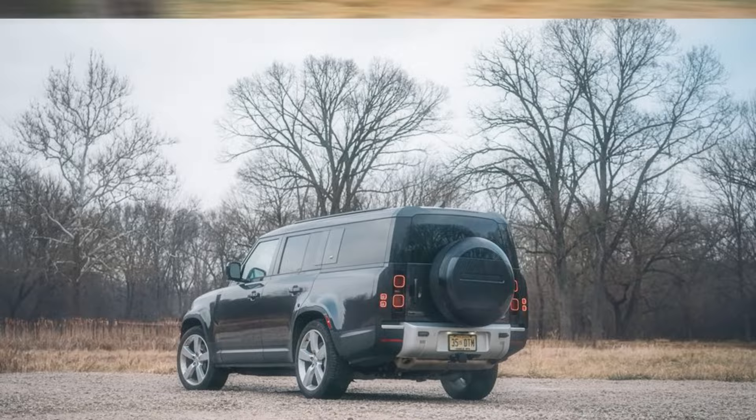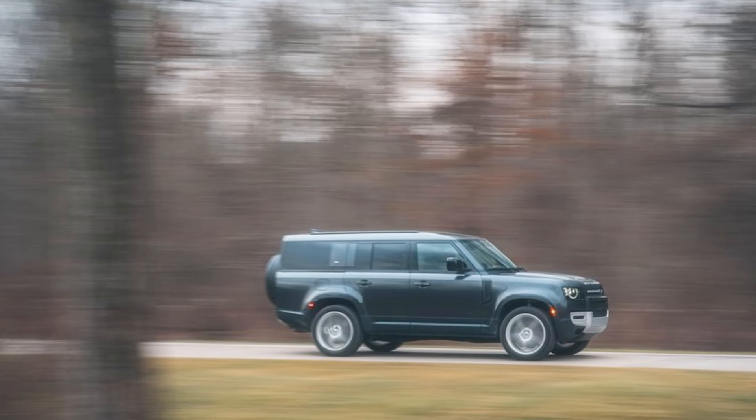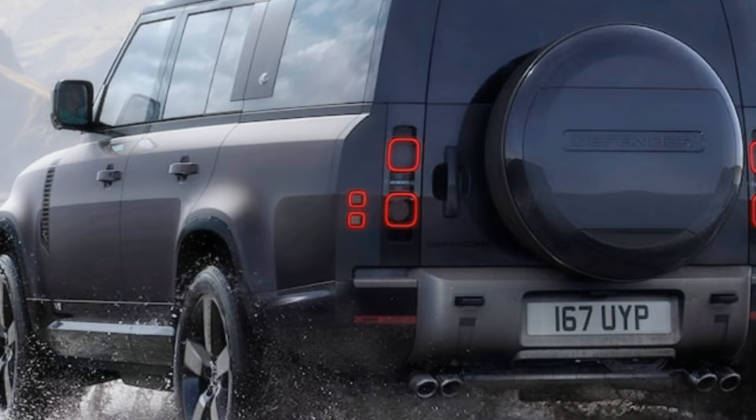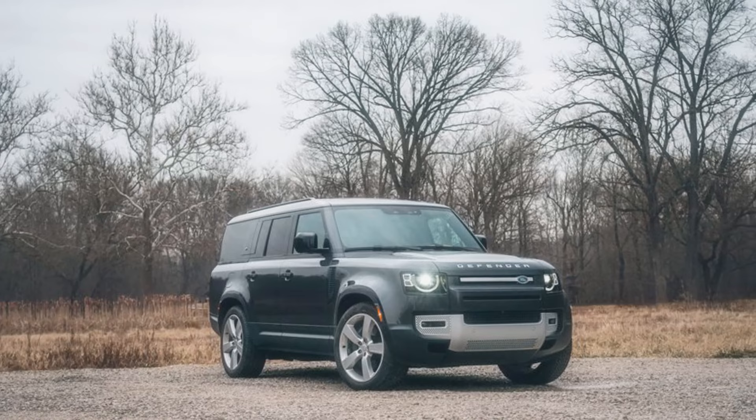Feeling fancy? Opt for the two-door 90 model and roll into town like a celebrity at a red carpet event. Got a mini soccer team to transport? The extended wheelbase 130 model has your back with extra space and a third row of seats that's actually usable, unlike that cramped space in economy class. Most folks will likely settle for the Goldilocks of Defenders — the mid-sized 110 trim. It's the SUV that's just right for most buyers, not too big, not too small, but just enough to turn heads wherever you go.